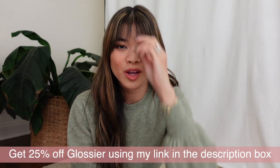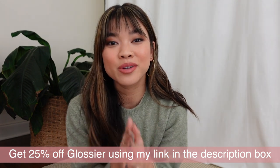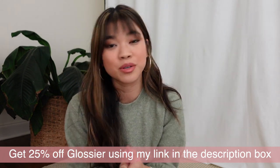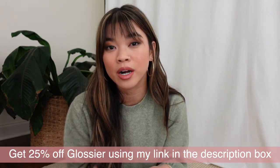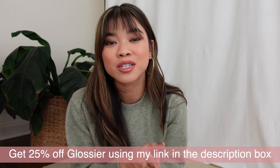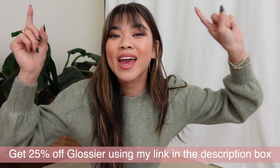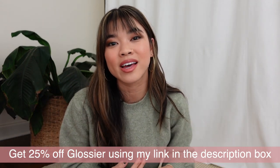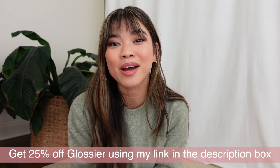I will link everything down below. If you want to shop using my links, it would be so appreciated. I really hope you guys enjoyed this video and found it helpful seeing all of my Glossier favorites. These are the products I've used the most this year — things I've repurchased and would highly recommend if you are new to the brand. If you liked this video, please give it a thumbs up, leave me a comment letting me know if you end up grabbing anything from the Glossier sale, and if you're new here hit that subscribe button. See you in my next one — bye!